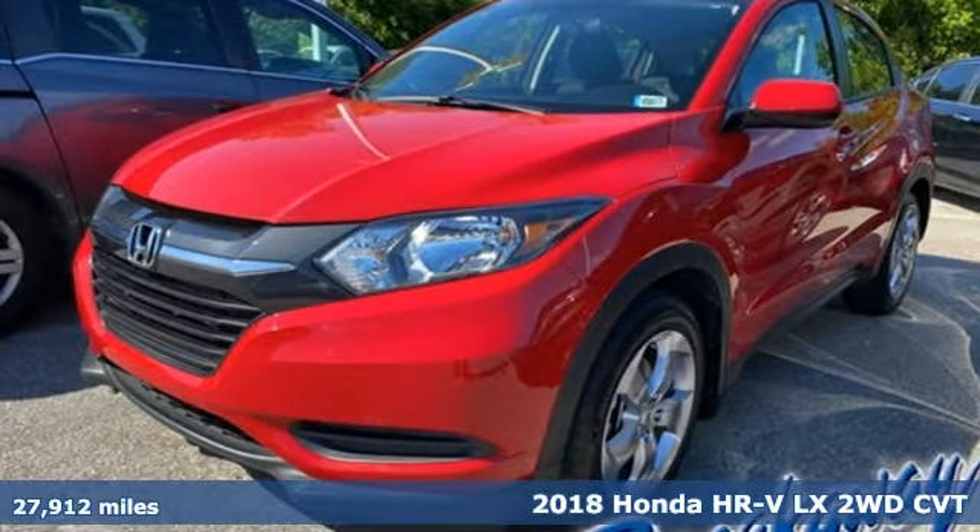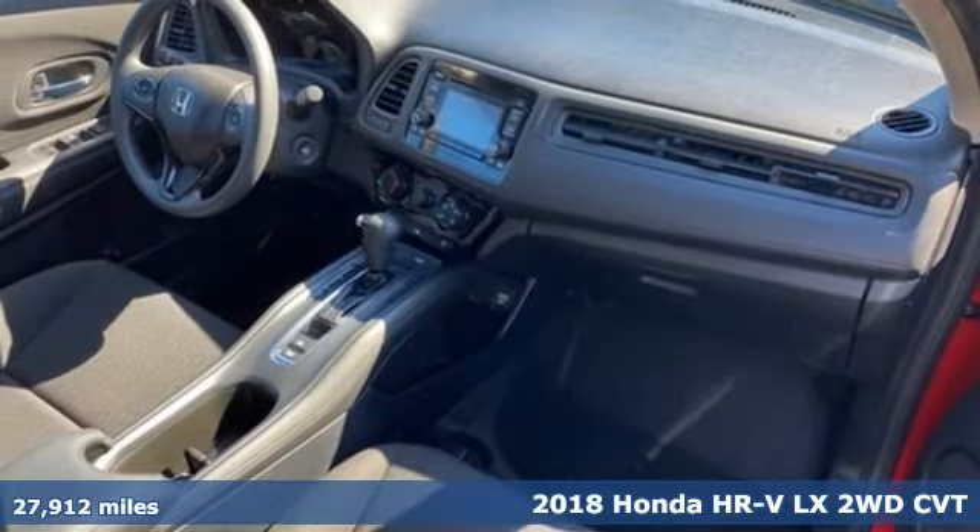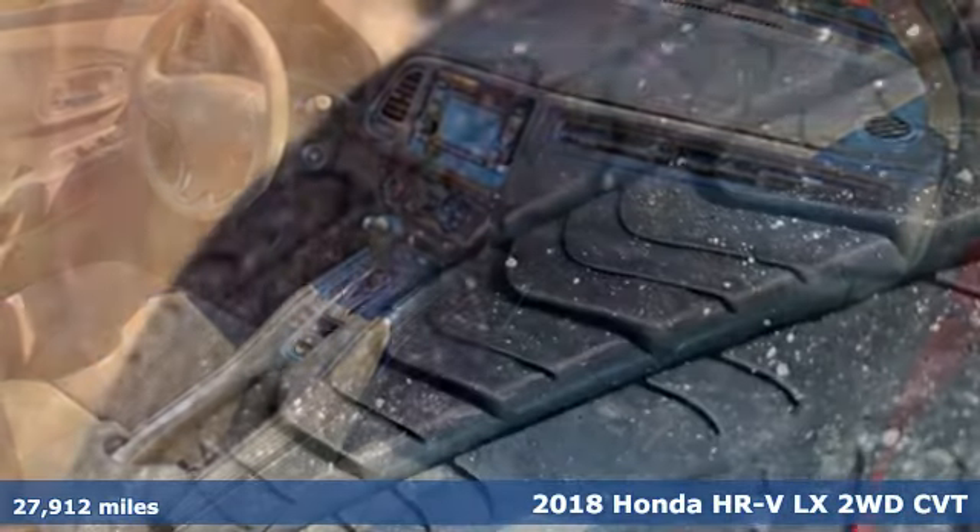It's a 2018 Honda HR-V. Every Honda is designed with the driver in mind, and it comes with all the amenities you need.